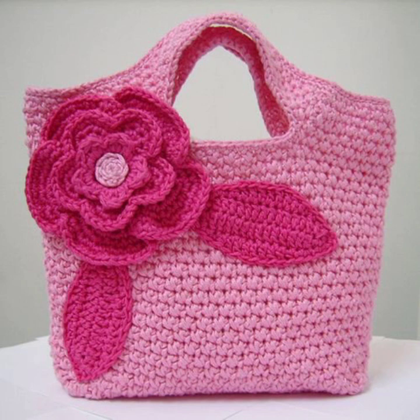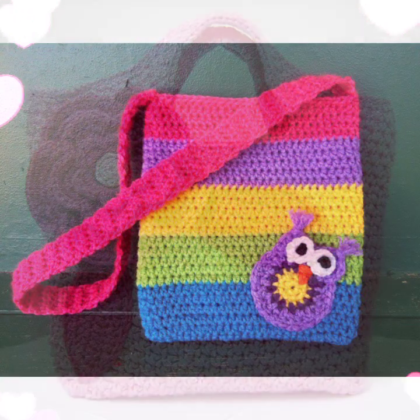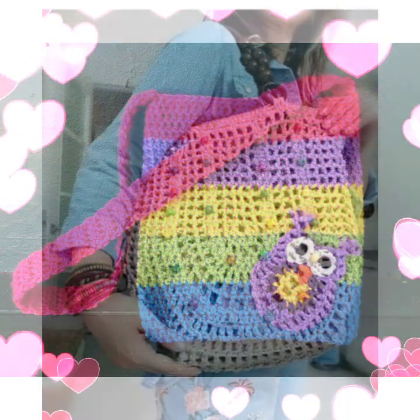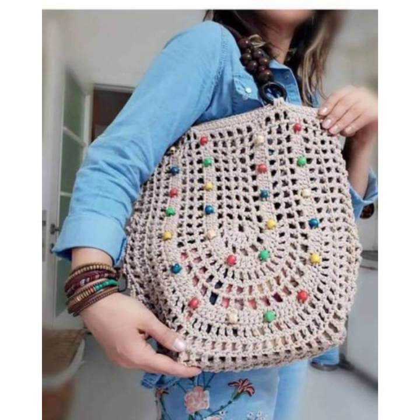In this video I am going to show you handbags, shopping bags, and side bags. If you want to go to college, you will see very comfortable and stylish bags in this video.